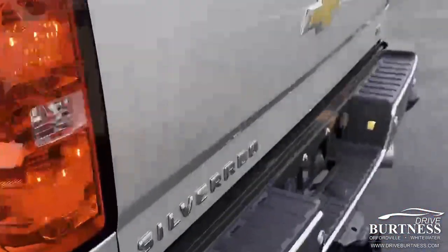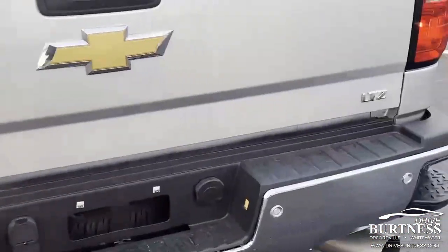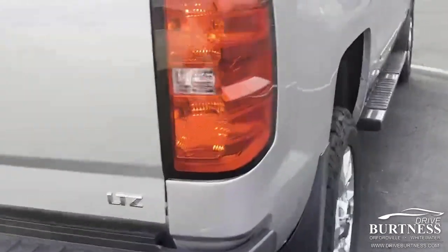Again, 2018 2500 LTZ with the Z71 package, 93,000 miles.